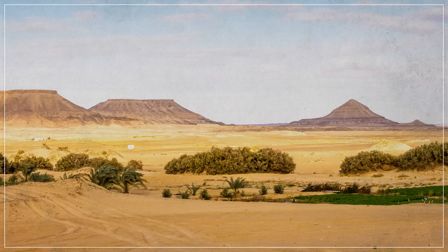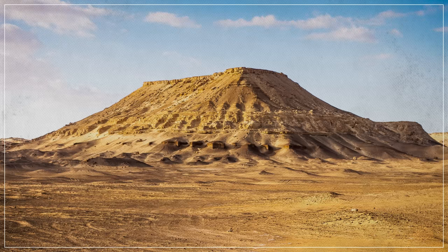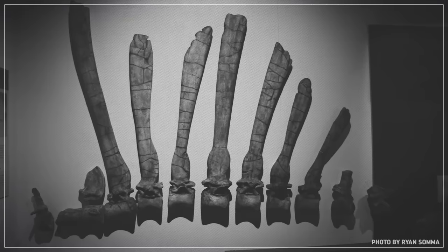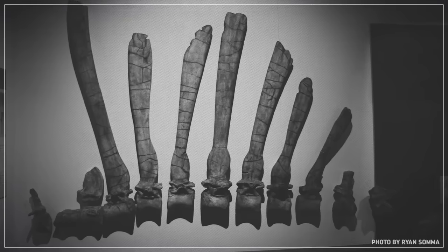In 1912, a fossil collector discovered some strange, beautiful fragments in the eerie Cretaceous Bahariya rock formation of Egypt. The fragments looked like they belonged to some kind of predatory dinosaur, but it was unlike anything experts had ever seen.